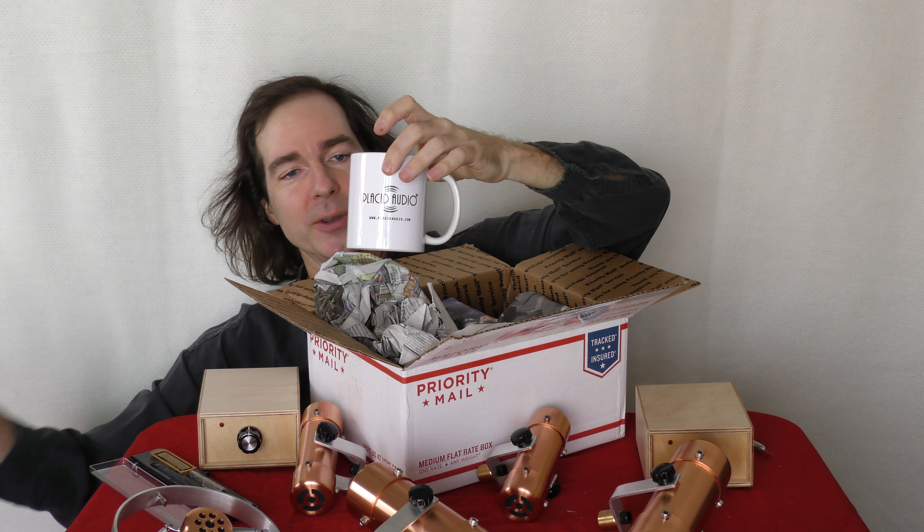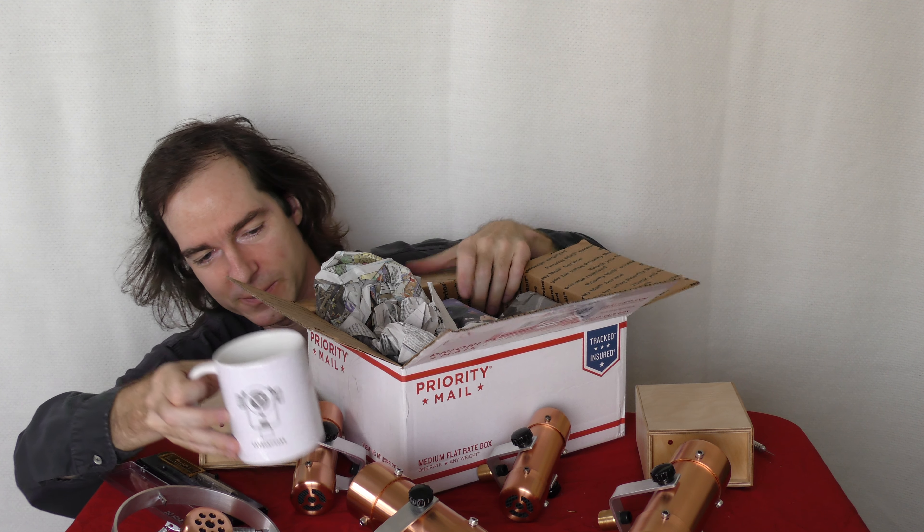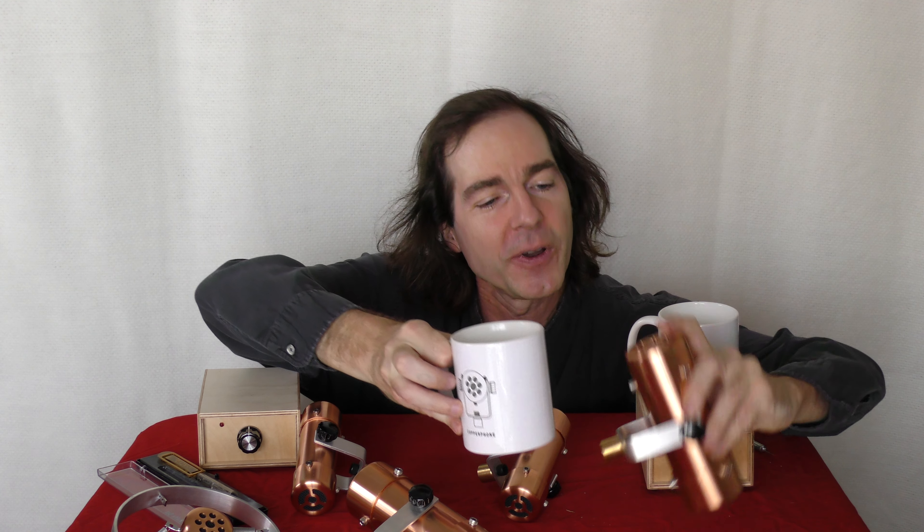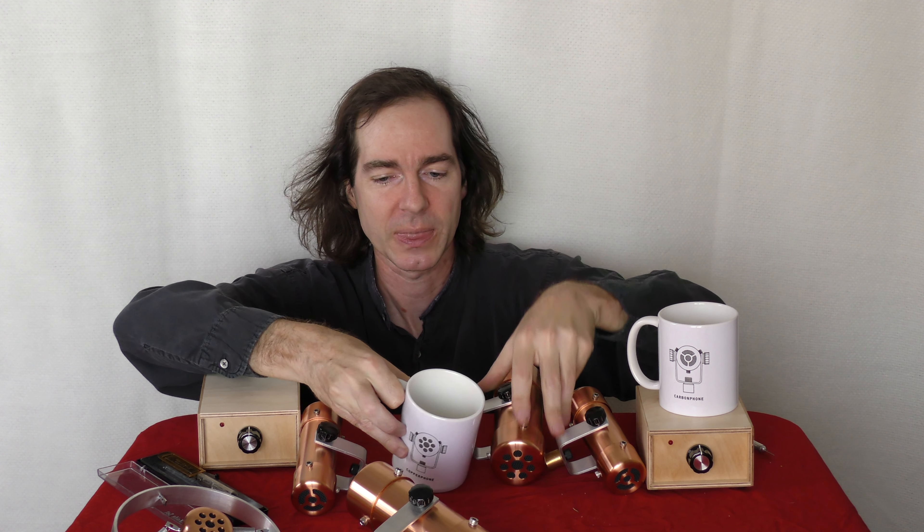Placid Audio mugs! For the coffee I'm about to drink. Let's see — this one is a Carbon Phone mug... actually no, sorry, that's a Copper Phone. The names are very similar and I'm easily confused — I'm kind of scatterbrained, but that's good in a creative person, right? That's another Copper Phone... oh no, that was a Carbon Phone. Okay, so that's the Carbon Phone, that's the Copper Phone. And there's not going to be a Resonator mug yet. This is your Copper Phone Mini. Cheers!